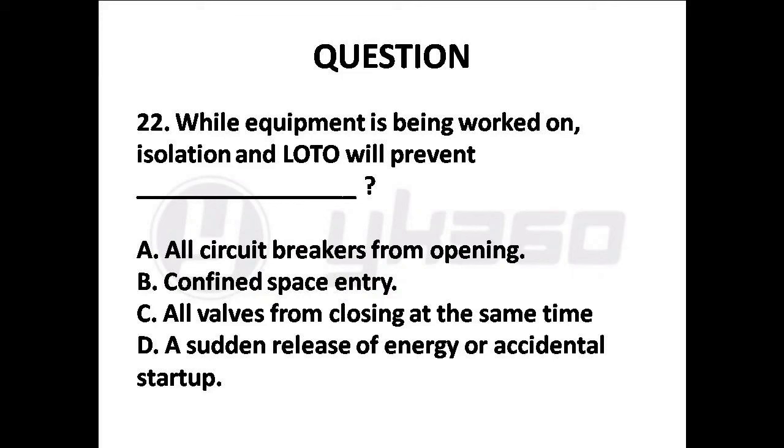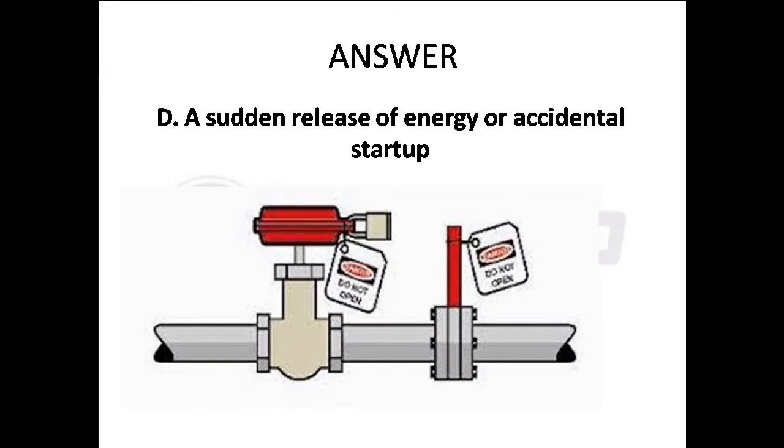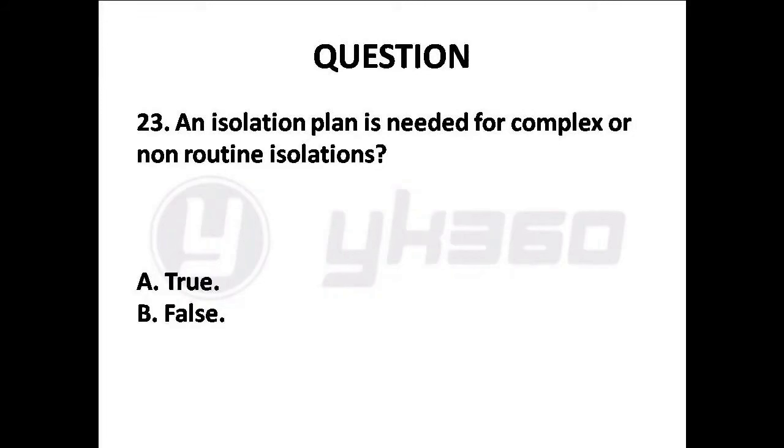Question 22: While equipment is being worked on, isolation and LOTO will prevent — Options are: A. All circuit breakers from opening, B. Confined space entry, C. All valves from closing at the same time, D. A sudden release of energy or accidental startup. Answer is Option D: A sudden release of energy or accidental startup.